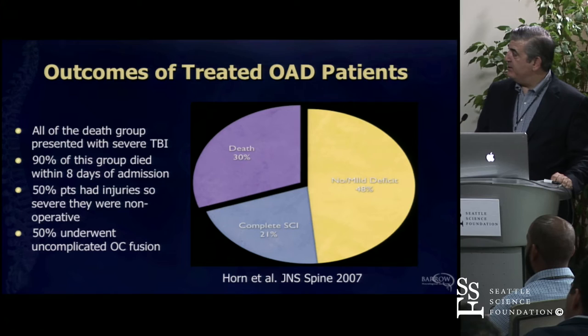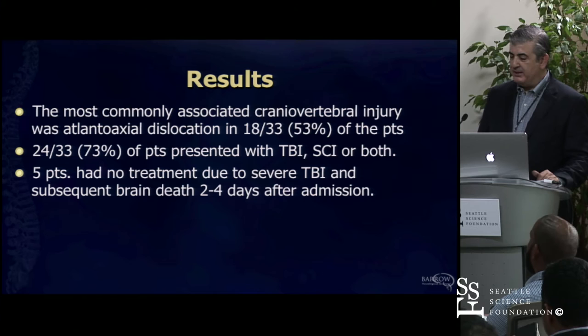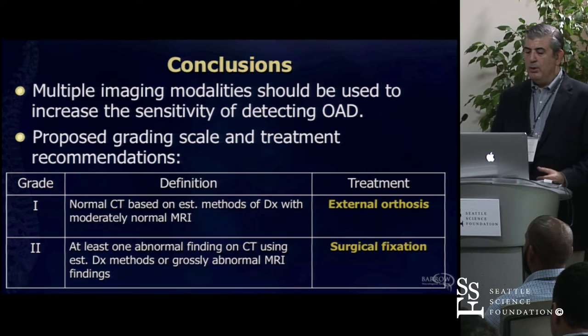When you look at outcome, about 30% of these patients die. Some have spinal cord injury and some don't. The most common dislocation was atlanto-axial dislocation—18 out of 33 in the children—and about 73% will have some sort of traumatic brain injury or spinal cord injury. These are very sick patients.